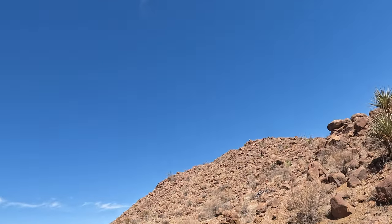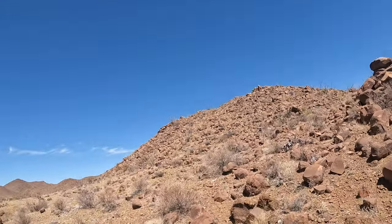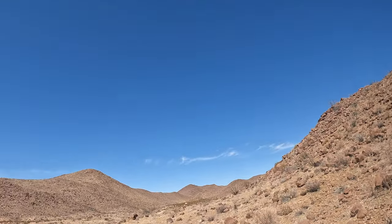The fourth thing you need to know about hunting blue quail in West Texas is once you shoot them they're kind of hard to find. There's a lot of rocks and stuff out there and they look pretty similar to the rocks.